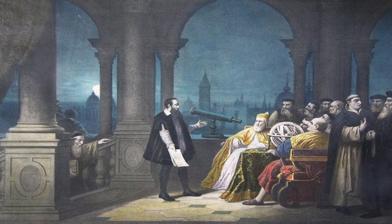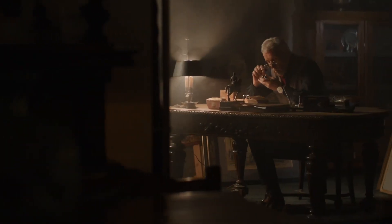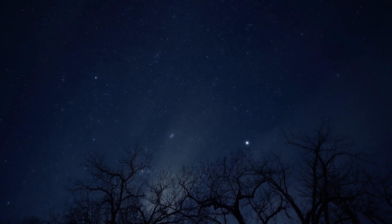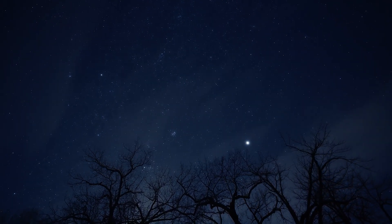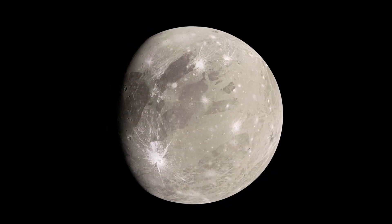Europa was first discovered sometime in January of 1610 by an astronomer called Galileo Galilei. He made a handmade telescope and pointed it at the sky out of curiosity. He was the one who spotted Jupiter's moon Europa, and surprisingly he didn't only discover Europa — he also discovered other Jupiter moons like Callisto, Ganymede, and Io. That was quite a surprising discovery.